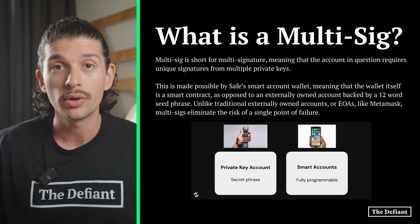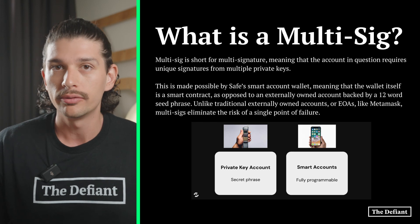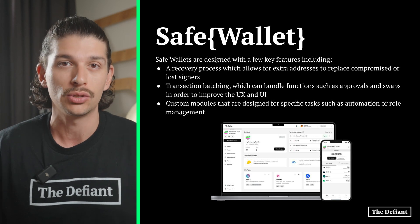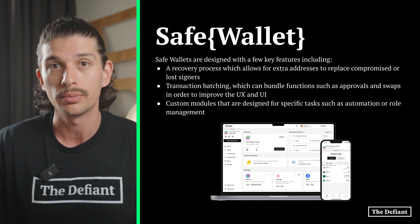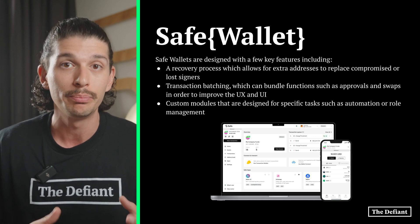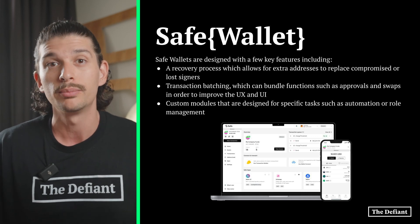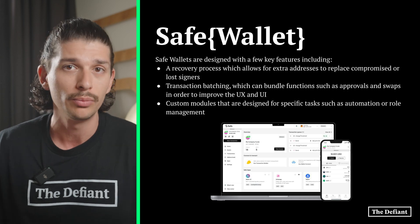While Safe Wallet is derived from Gnosis' multi-sig, Safe Wallet is technically a smart wallet, where it can function as a one-of-one account or as part of a multi-sig. Safe Wallets are designed with a few key features, including: one, a recovery process, which allows for extra addresses to replace compromised or lost signers; two, transaction batching, which can bundle functions such as approvals and swaps to improve the UX and UI; and three, custom modules designed for specific tasks such as automation or role management.